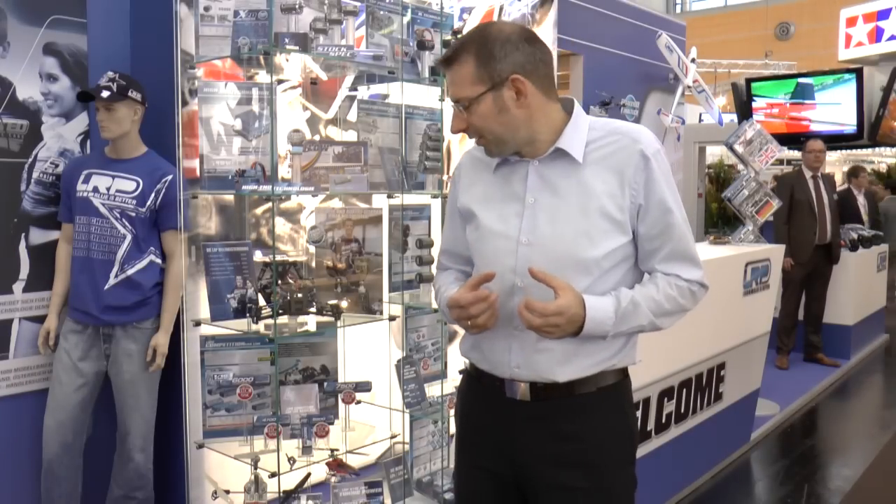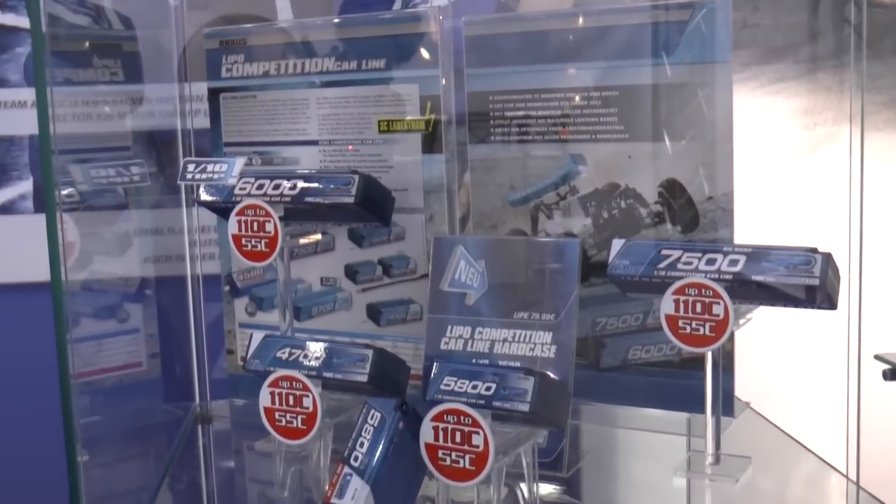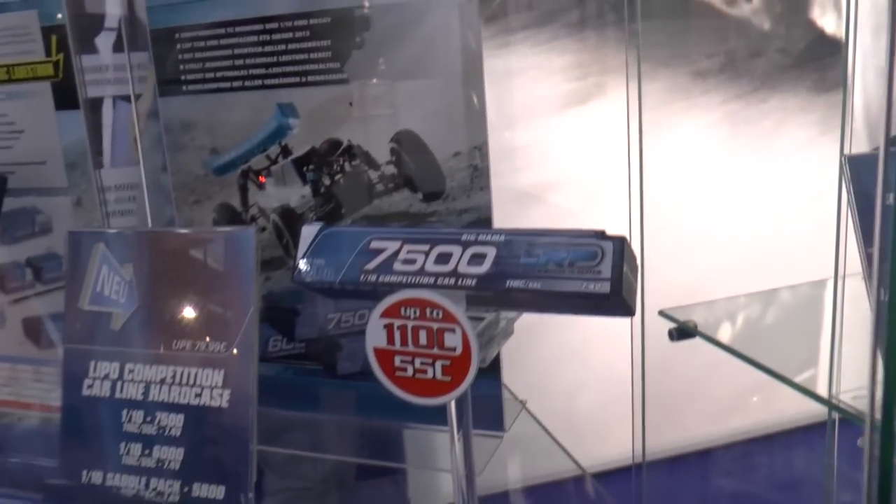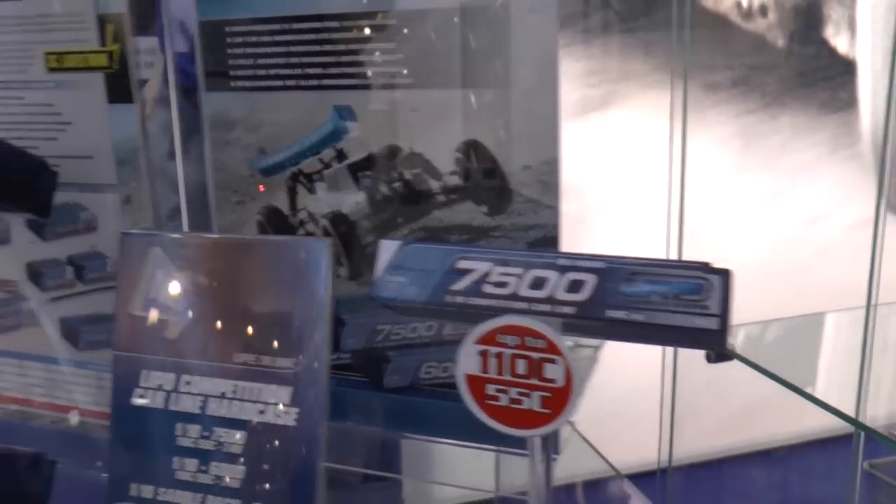We are excited to showcase new competition hard case batteries. We were extremely successful in 2013 winning numerous races with our existing batteries. Nevertheless, we have further developed the technology. All our competition car line batteries feature up to 110C, 50C LiPo power, and 3C charge current rating. They incorporate HDS2 advanced high density stacking technology and 4mm gold-plated connectors. The top of the line now offers 7500 mAh with very high power output for those who want to run as long as possible.